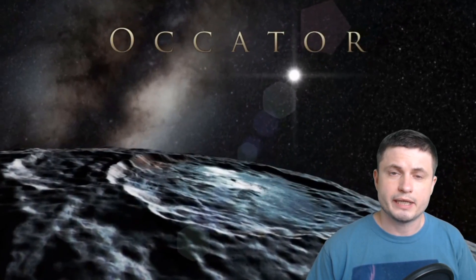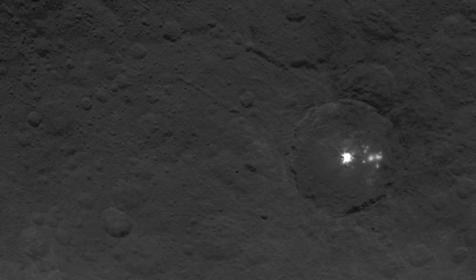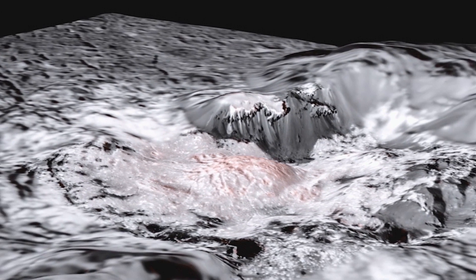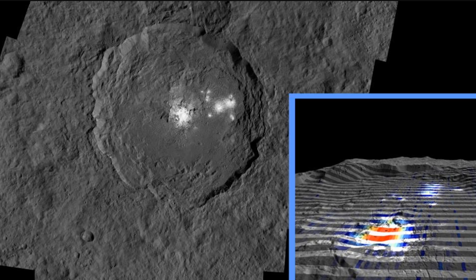Most of the curiosities about Ceres were actually related to this: there is a crater known as Ocator, and inside this crater the mission discovered these unusual bright spots, scientifically known as Faculae — which in Latin means 'little torch.' Over the years these features have been studied quite extensively and many different theories were proposed trying to figure out what's happening here and what's causing these unusual very bright patches.